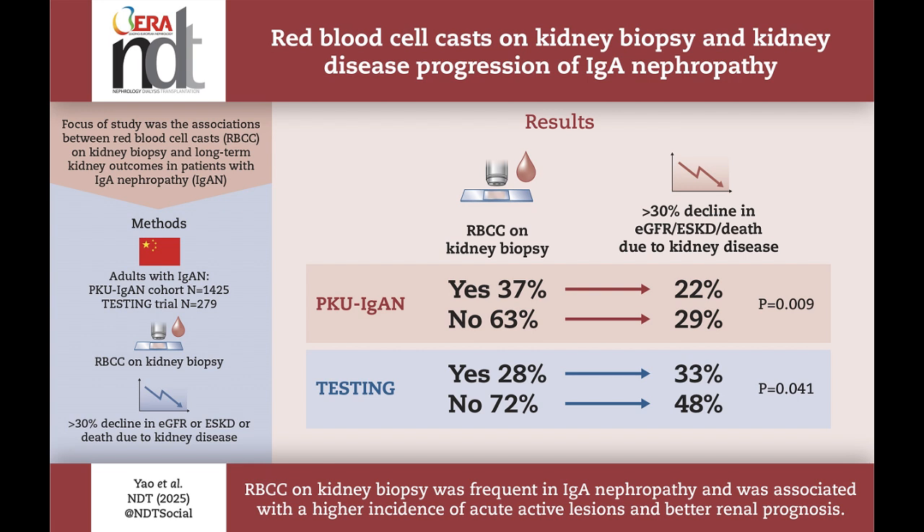Patients with these casts had more active kidney inflammation, but fewer areas of scarring compared to those without. Over a median follow-up of about 4.5 years, patients with red blood cell casts had better kidney outcomes, particularly if they received immunosuppressive treatment. In both cohorts, the presence of red blood cell casts was associated with a slower decline in kidney function, suggesting a potential role in disease management.